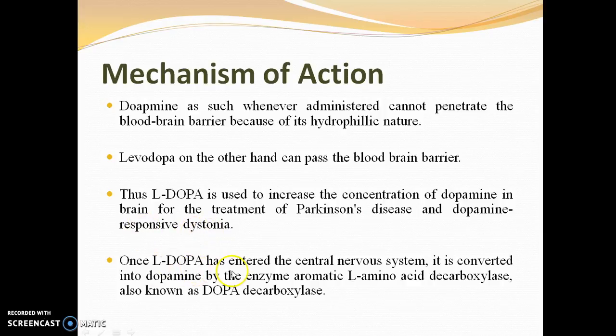Once levodopa has entered the central nervous system, it is converted into dopamine by the enzyme aromatic L-amino acid decarboxylase, also known as dopa decarboxylase. This enzyme is responsible for converting levodopa into dopamine inside the brain.